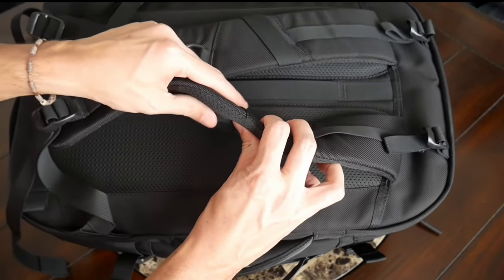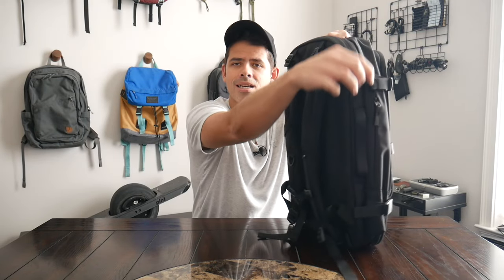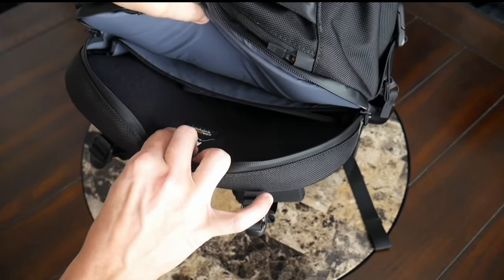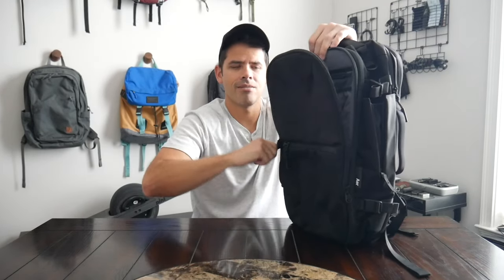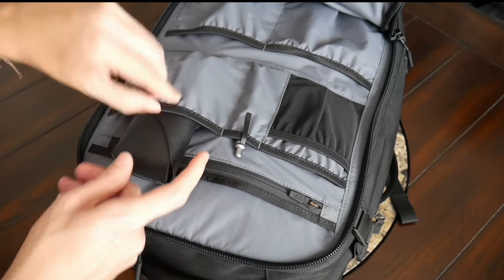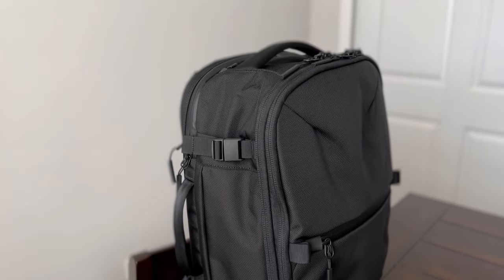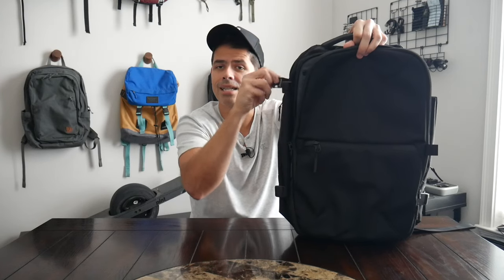It has one of the most comfortable harness systems in my opinion — really well padded and breathable straps, a well padded and breathable back panel. The newest edition has load lifters to give you more control over how the bag sits on your shoulders. It has an excellent dedicated suspended laptop compartment, a zippered side water bottle pocket, and handles that are really comfortable and great for maneuvering the bag in transit. There's a nice admin area along the front for organizing small essentials.